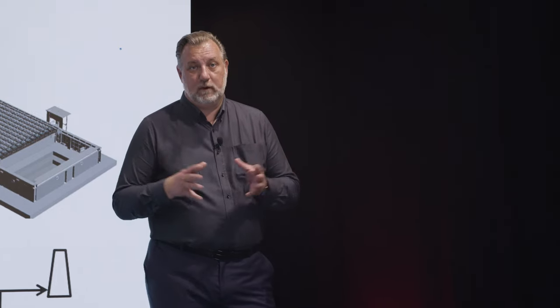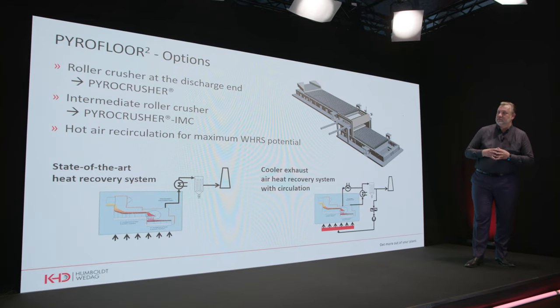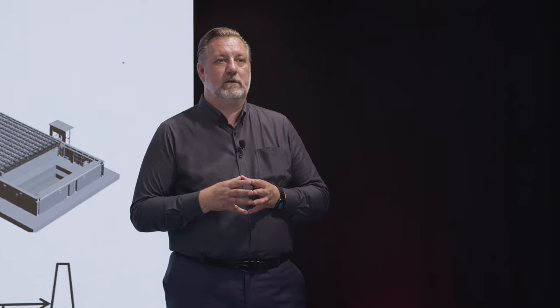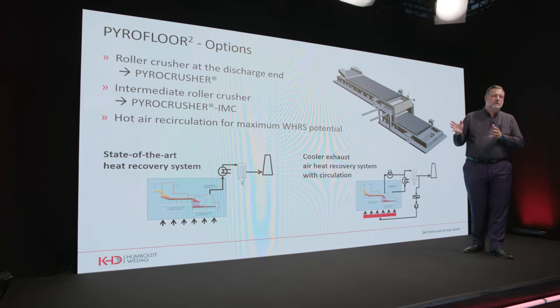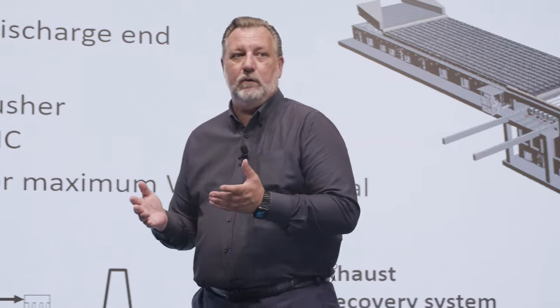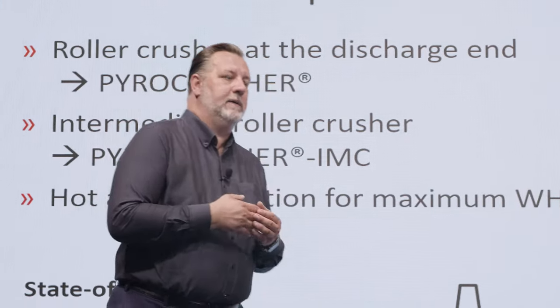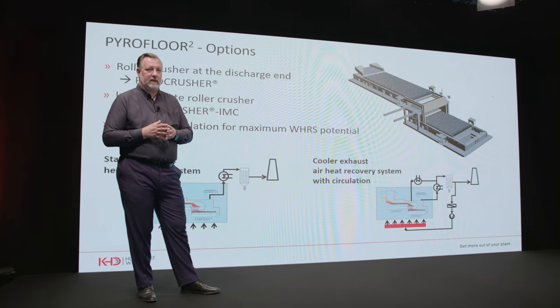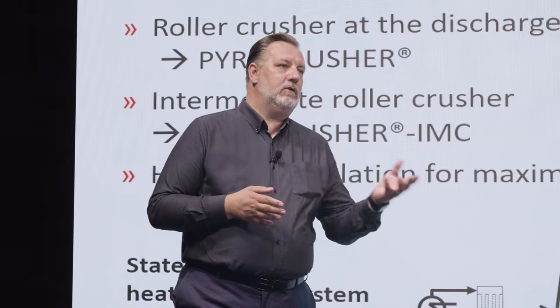Options for Pyrofloor Square design include the Pyrocrusher as our standard end crusher solution, and an intermediate crusher called Pyrocrusher IMC. Hot air recirculation is facilitated for maximum usage of waste heat recovery systems. To utilize as much of the exhaust gases as possible, we can use a state-of-the-art heat recovery system, or a 100% recirculation waste heat recovery system to minimize losses to the greatest extent possible. This concludes the Pyrofloor Square presentation; we now move to the Pyrostep.